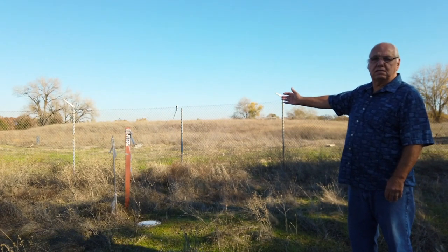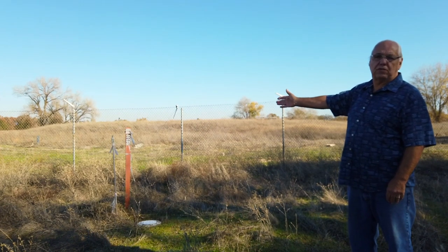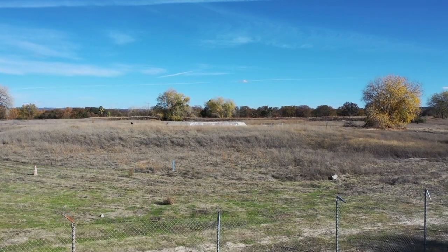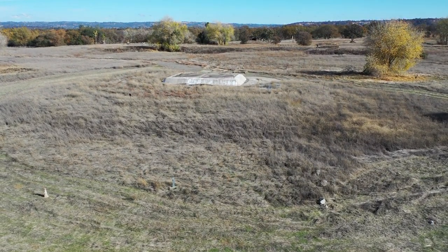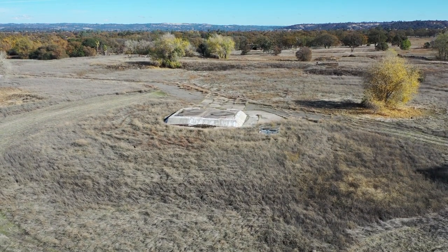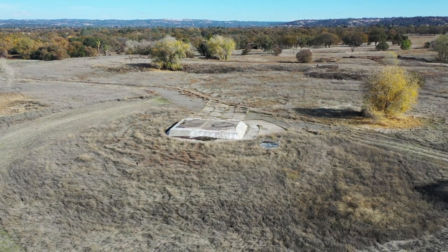This mound you are looking at was built between 1961 and 62. It is a nuclear Titan-1 missile site. During the Cold War, hundreds of these missile sites were built throughout the United States. This particular missile site started in January 1961 and finished at the end of 1962. This site was constructed a mile and a half from downtown Lincoln, California. The cost of building this in today's standard would have been $40 million.